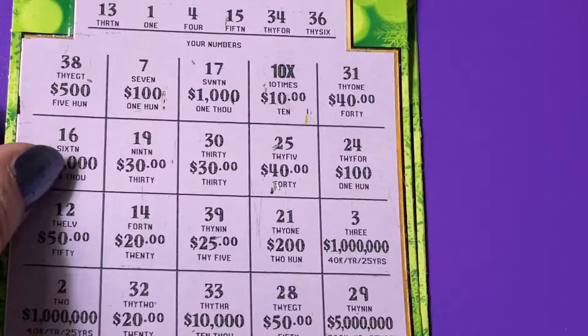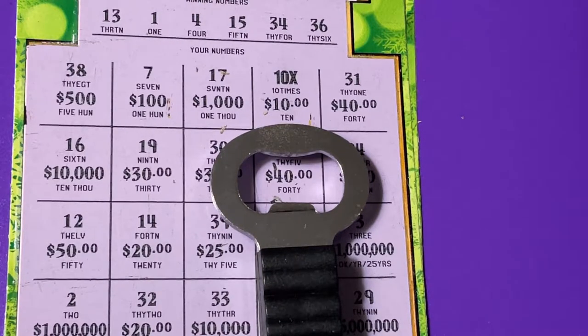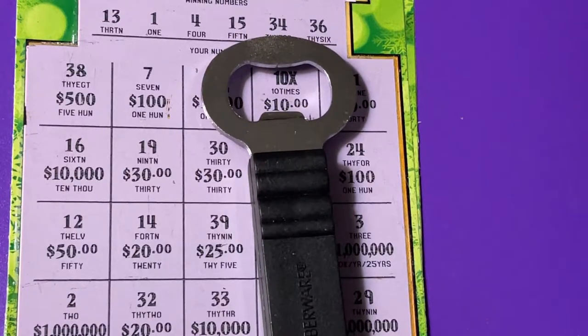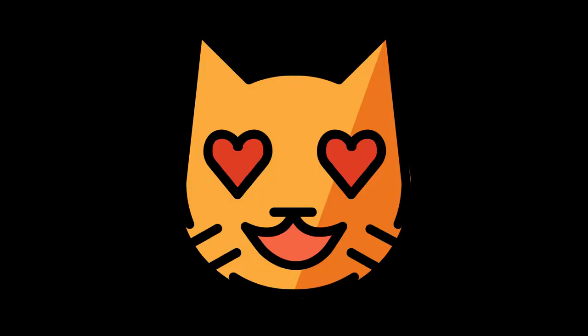Ticket number 24 is a losing ticket, but that's okay — we got a hundo! Our hundo is the best, so we will take it. Can you see it? 10x — yes! I hope you have a great day. I'll see you next time, bye bye!